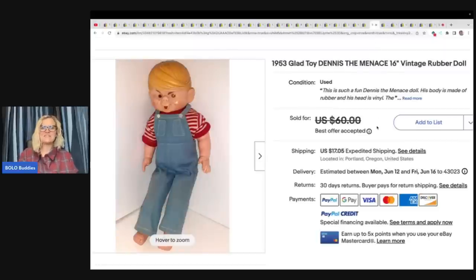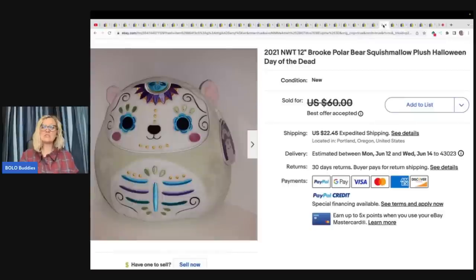This is a 1953 Glad Toy Dennis the Menace rubber doll — oh my goodness, how cool is that? This one also came from the doll show. She paid $5 for it and he sold for a best offer of $50 plus shipping. This item right here is a Squishmallow — it's a Halloween Day of the Dead from 2021. She picked this Squishmallow up at the Goodwill for $9.99 and sold in two days for $53 plus shipping.